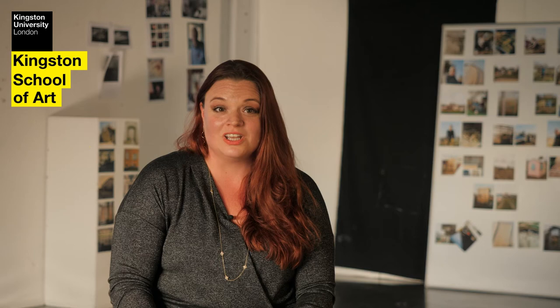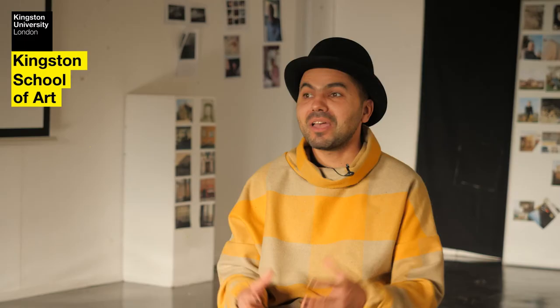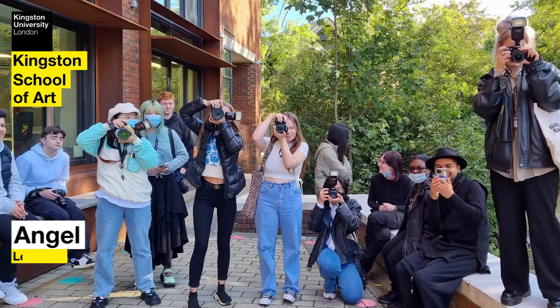I would say to prospective students: this is the place you should be. Not only is the campus beautiful, I think that the support that the university offers is absolutely incredible. The location is nice, the facilities, the tutors, the students — it's great to be here.